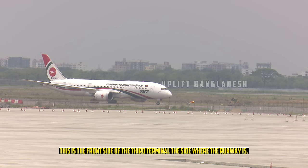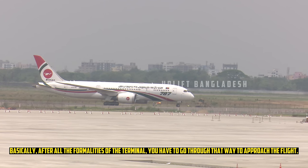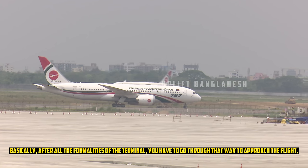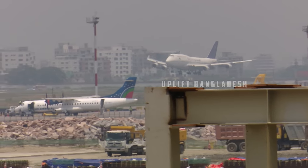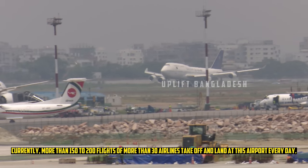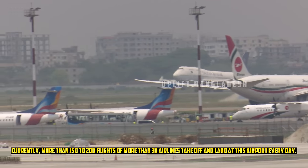This is the front side of the third terminal, the side where the runway is. Basically, after completing all the formalities of the terminal, passengers go through that way to approach the flight. Currently, more than 150 to 200 flights from over 30 airlines take off and land at this airport every day.